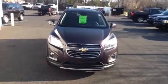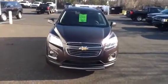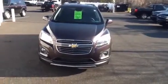Hi Maria, my name is Tyree and today I'll be showing you your new 2016 Chevrolet Trax. This is the LTZ trim level.